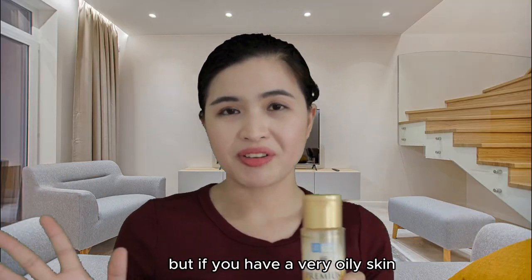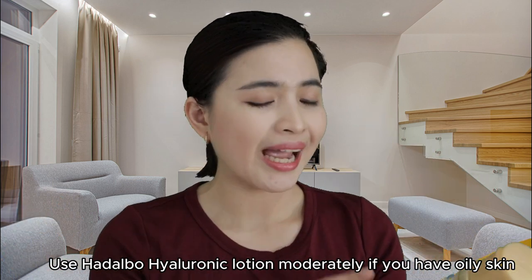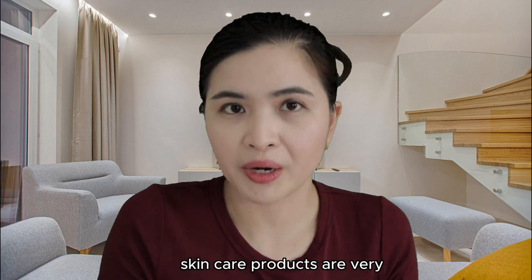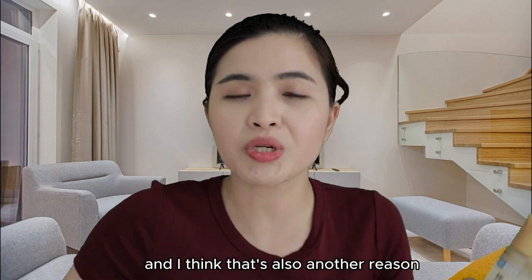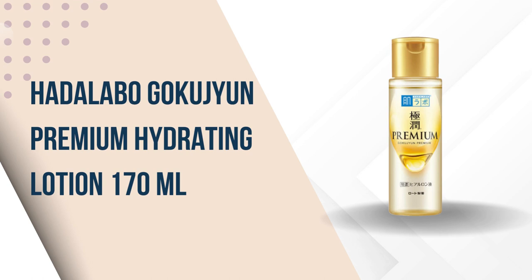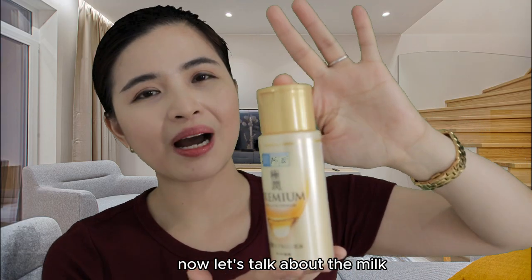If you have very oily skin, you may want to use this moderately. How about the price? Hada Labo skincare products are very affordable, which is another reason why they're so popular. For a 170 ml bottle, it's only around 990 to 1,000 yen depending on where you buy it — very affordable.